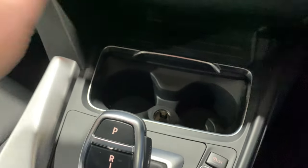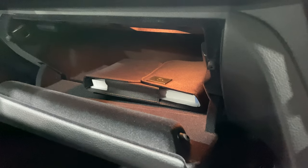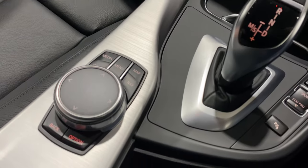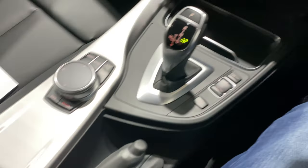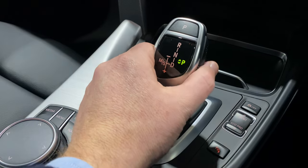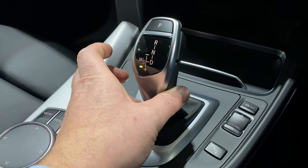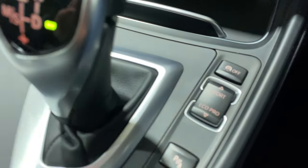We've got cup holders down here, a 12-volt socket here, and in fact another 12-volt socket underneath. We've got all the books in here. Inside the center armrest we've got USB and auxiliary. Our eight-speed ZF gearbox with drive and sport mode on the gearbox as well.